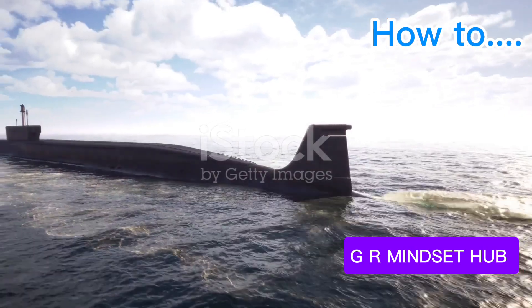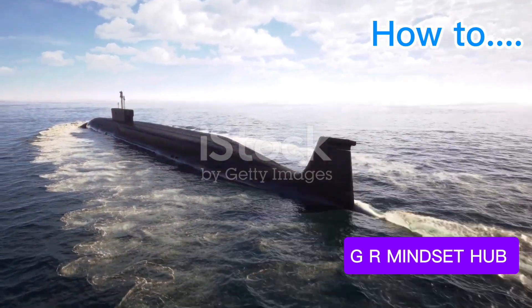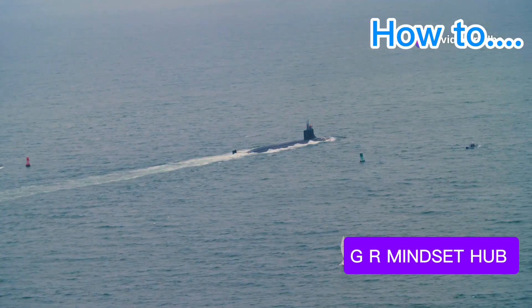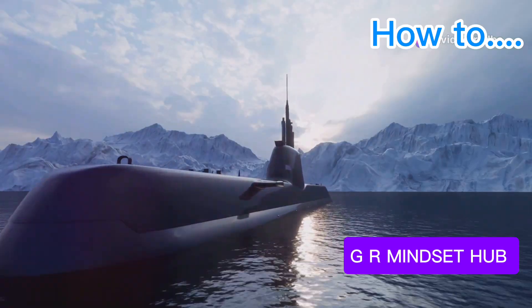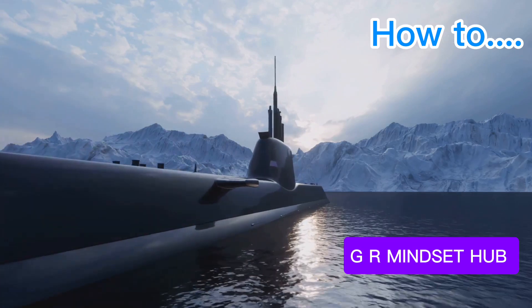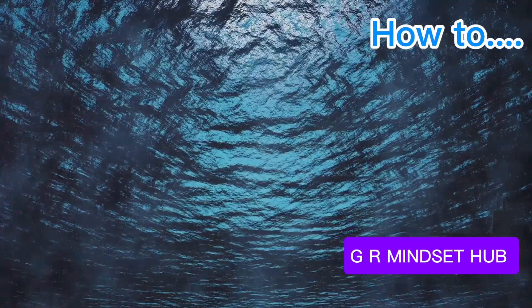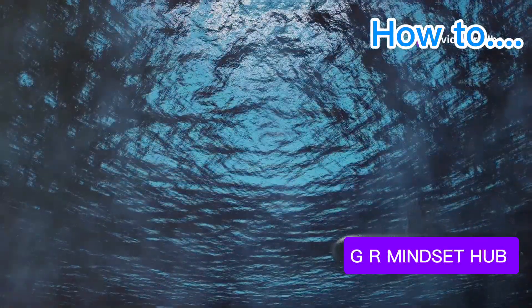A Leviathan of the Deep, the Typhoon-class submarine, a relic of the Cold War, still casts a long shadow. This behemoth, dwarfing even the largest whales, is a testament to Soviet ambition and engineering prowess. Armed with intercontinental ballistic missiles, each capable of obliterating entire cities, the Typhoon-class was Russia's nuclear deterrent — a silent giant lurking beneath the Arctic ice, awaiting its deadly call to action.